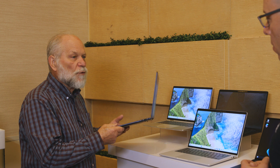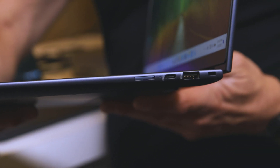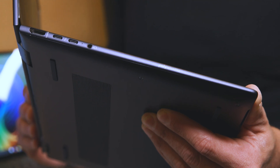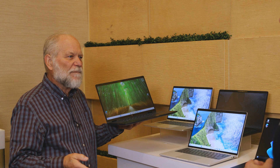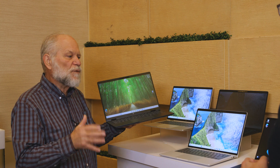Something else about a corporate PC is connectivity. You've got a Thunderbolt port, a Type-A port, a lock socket — very important — more Thunderbolt, and an HDMI port. Business people are doing presentations all the time, and being able to just plug in HDMI instead of having to use a dongle or converter is really important.